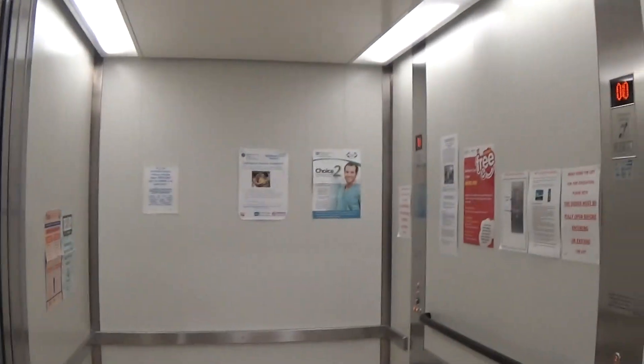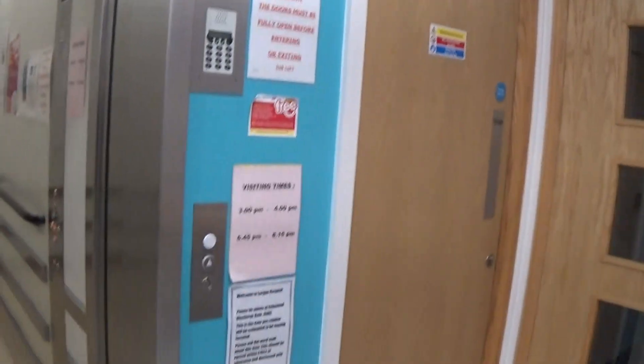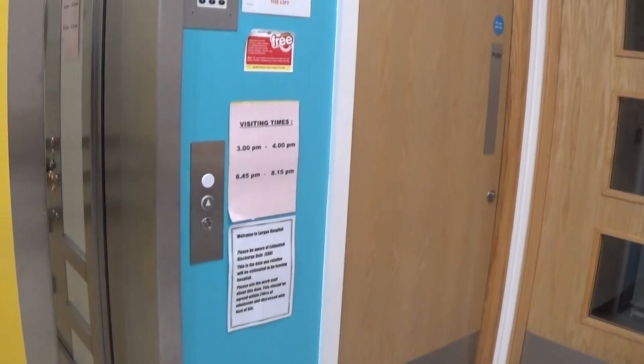Now we connect to the elevator. There it goes and... that's it.